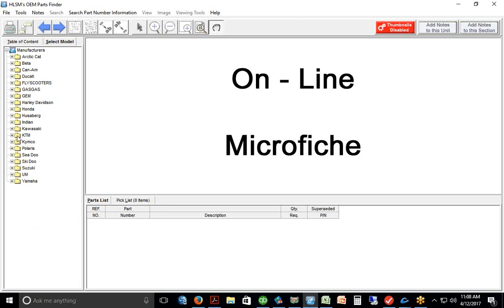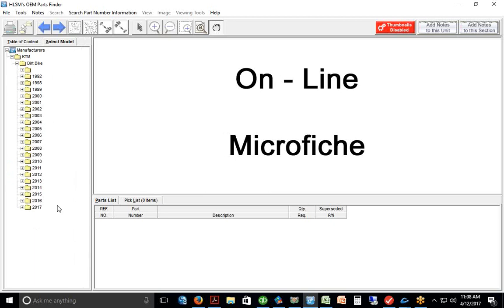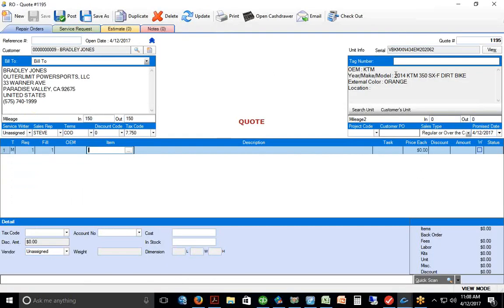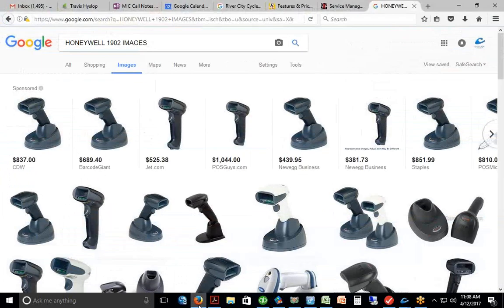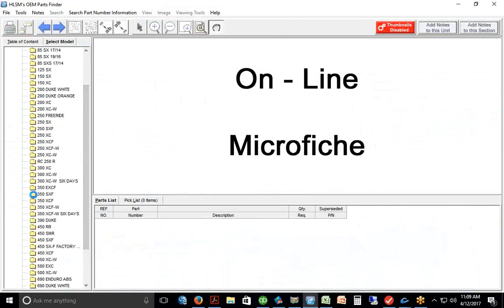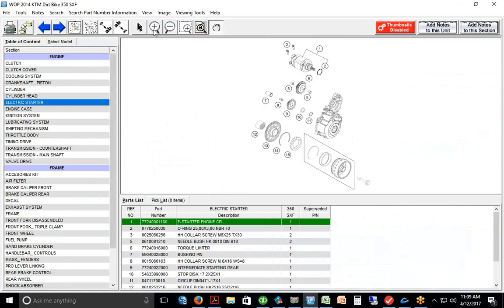HLSM gives you nice navigation — you can click on KTM, then Dirt Bike. It only goes back to 1992 in this case. You can click on a particular section of the bike and get to your images — sections for engine and frame on the side. At the bottom you get your OEM part numbers. I'll use a Honda example to demonstrate the feature when it's working properly — here's a carburetor with part numbers and images.